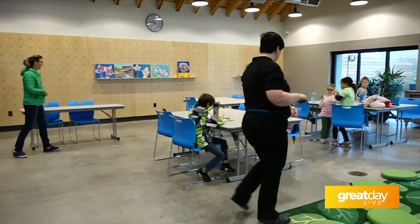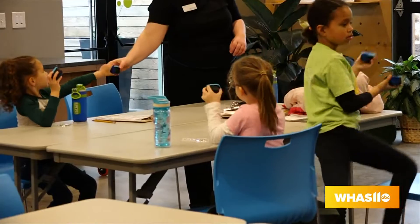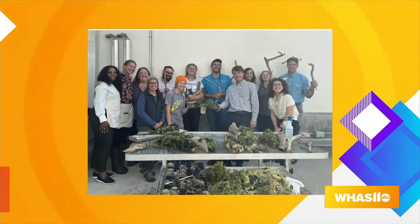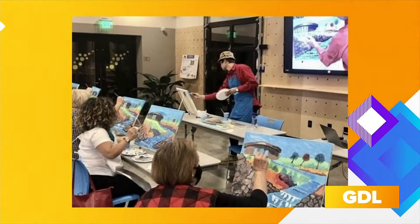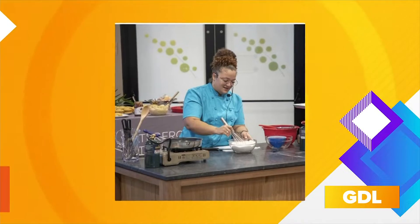What you just saw come across behind us was the spring break camp. We do lots of summer camps, lots of youth programming, and lots of adult programming — over 75 adult programs throughout the year. Classes covering everything from flower arranging to learning how to do a garden, cooking classes, art classes, etc.